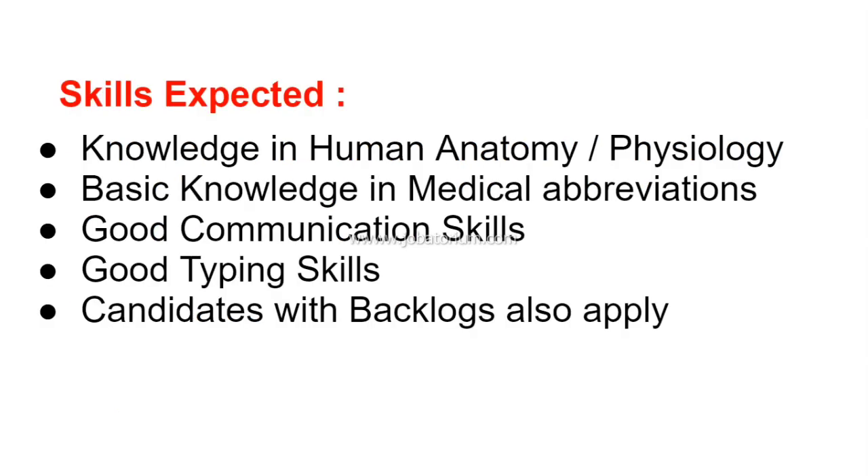What skills are required? You need knowledge in Human Anatomy and Physiology, basic knowledge of medical abbreviations, decent communication skills, and good typing skills.